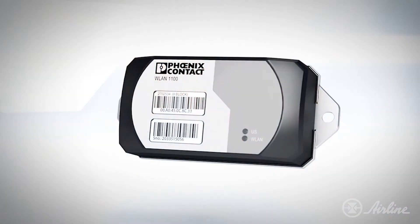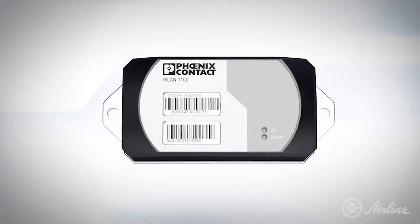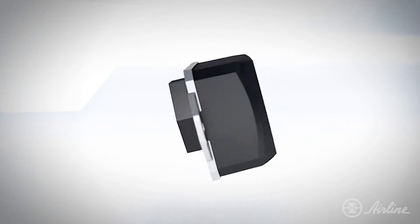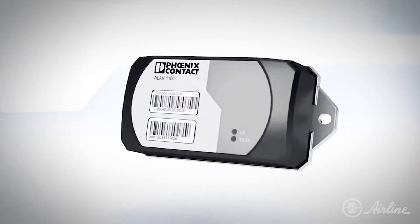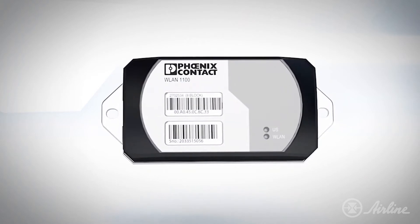Phoenix Contact has recently developed and launched the FL WLAN 1101. The WLAN 1101 is an IP-rated wireless access point that allows users to establish a robust and reliable wireless network around their system or machine.